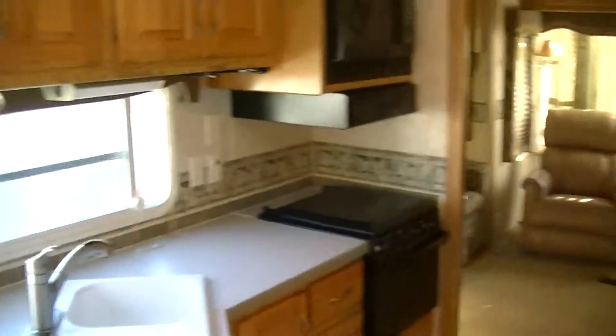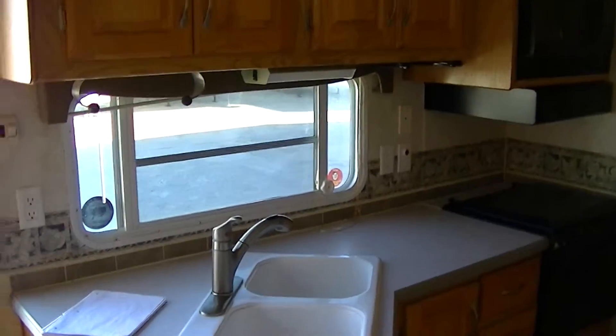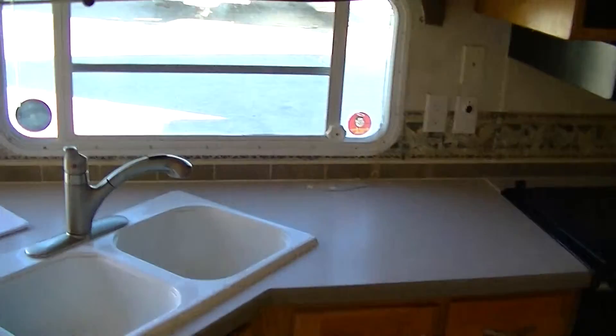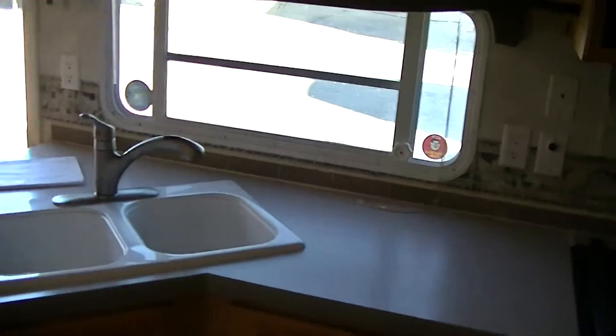It's partitioned into three rooms: you have a kitchen, dining, a living, and a master. Here in your kitchen, you've got plenty of cabinet space for all of your life's necessities.